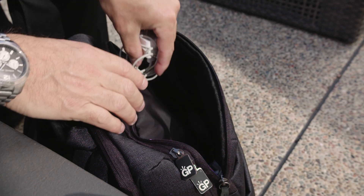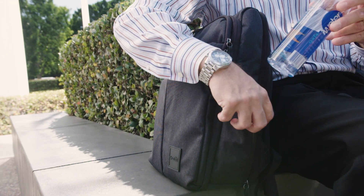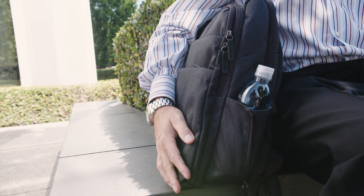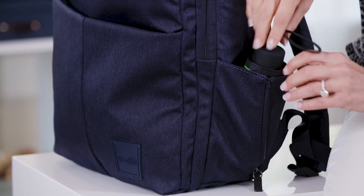There are two more full-size interior pockets that fit a ton. This one is perfect for your tech accessories and this one has plenty of room for your gym clothes and toiletries. There's also a pocket that's great for easy access to your water bottle, and it's also perfectly sized to fit the optional Genius Pack micro umbrella so you never get caught in the rain.